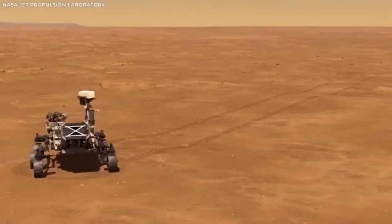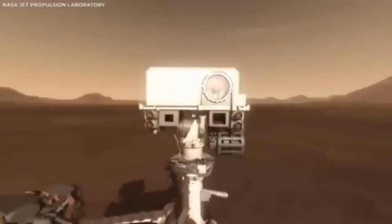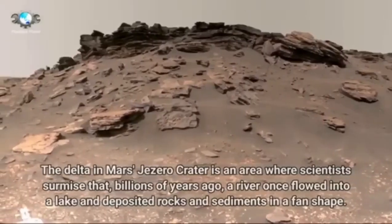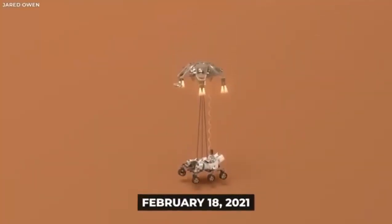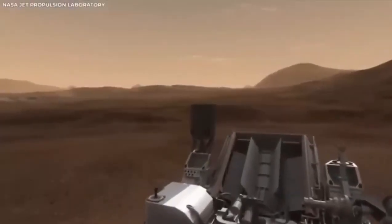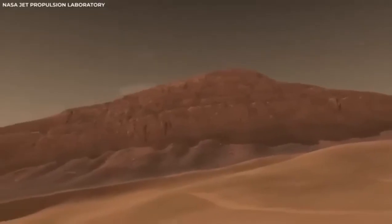The first Mars rover, Sojourner, landed on Mars in 1997 as part of NASA's Mars Pathfinder mission. It was small and not very complex, especially compared to what we have now, but back then it was a big deal. The idea of sending a moving robot to another planet to do experiments seemed like something out of a science fiction book, but Sojourner made it real. During its 83-day mission, it sent back tons of information about the surface of Mars, including pictures and data about the soil and rocks. This showed that rovers could work on Mars and opened the door for more ambitious missions in the future.